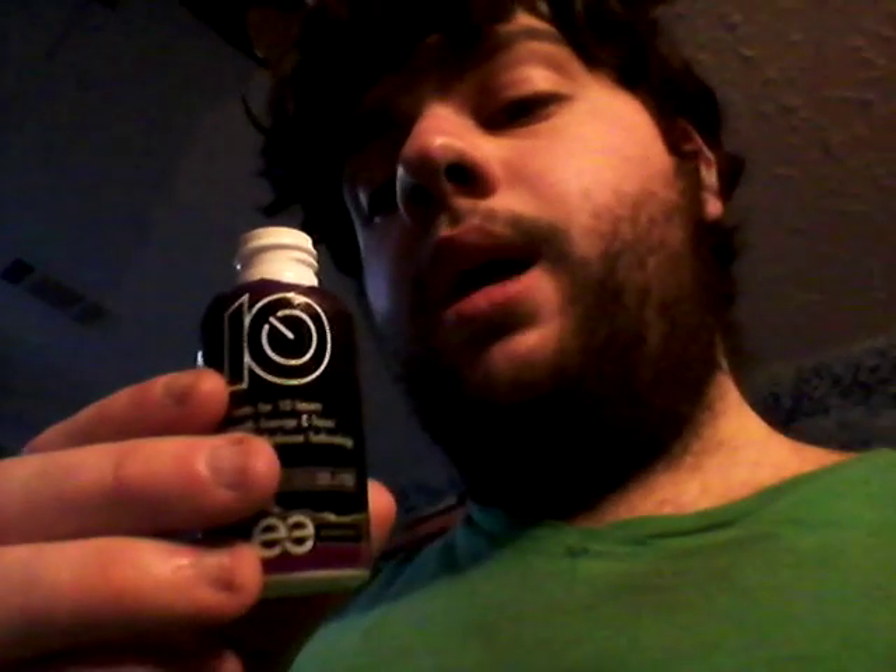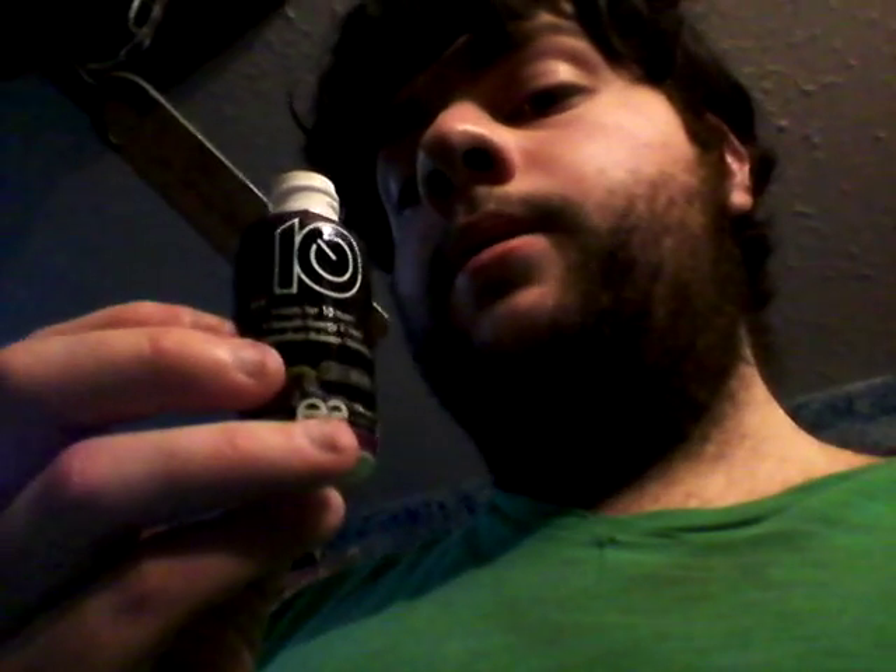I give the Grape 10 Controlled Release Energy shot a 9 out of 10. It's really good. I definitely recommend trying it — it's sweet and tart at the same time, really good. It's one of my favorite grape energy shots now. Definitely try this if you can find it.